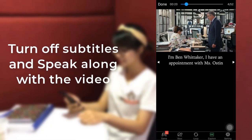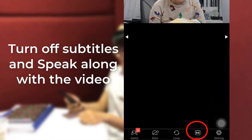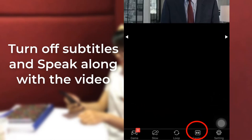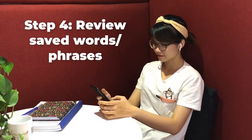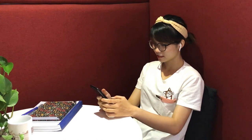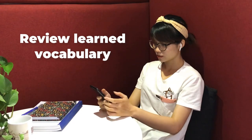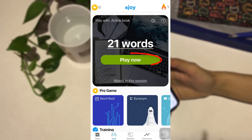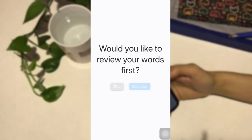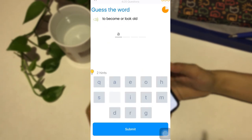If you want to challenge yourself, go ahead — turn off the subtitles with one simple touch and speak along with the video. Step 4: Review saved words or phrases. Select Game Center, then Play Now to review the words and phrases you're about to forget. This smart repetition will help you remember words forever.